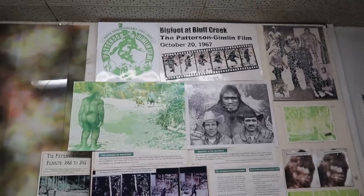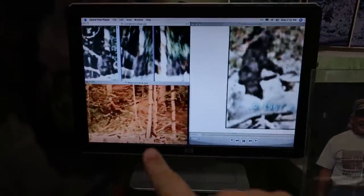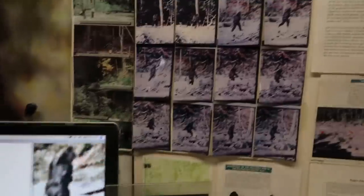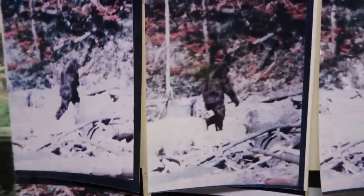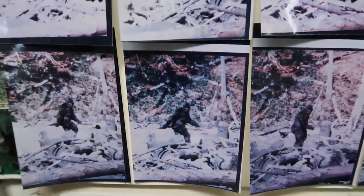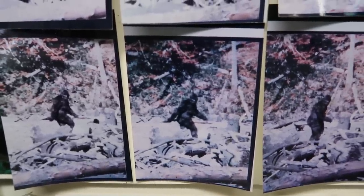There's an article on the Patterson-Gimlin film — the most famous footage of a Bigfoot ever found. See the Bigfoot walking, and that one frame where it turns and looks. It's like the most endearing image of Bigfoot that we have in pop culture. With the Bigfoot there with its arms outstretched looking over its shoulder — that's the most famous image of a Bigfoot in existence.